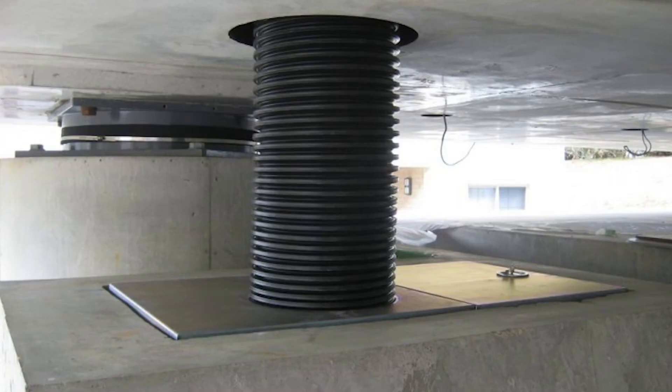Some buildings are put on springs — heavy-duty, really large springs to support these buildings — and they use that same principle where the springs allow for some movement so that building is less likely to come down.